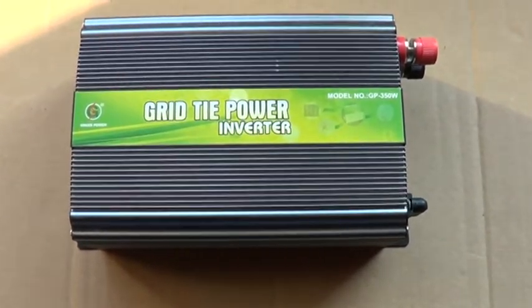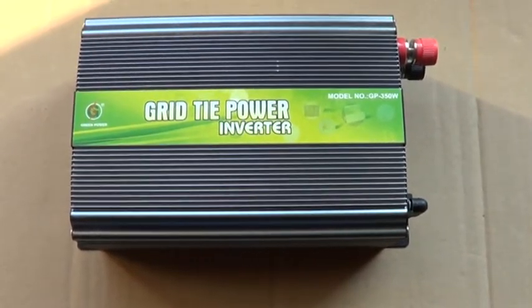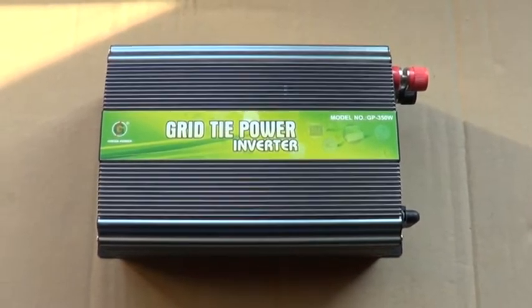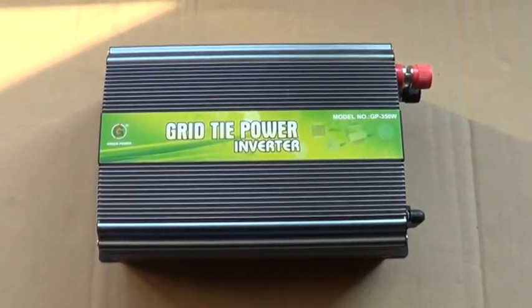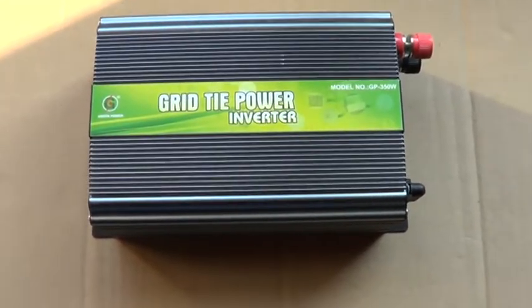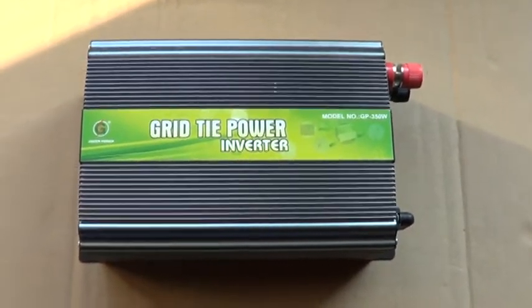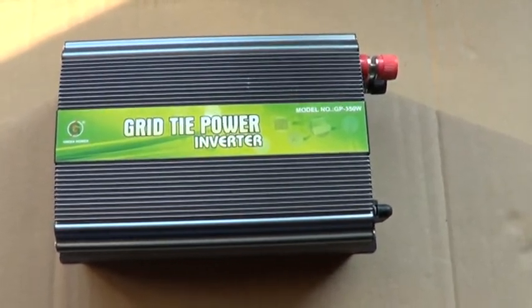Some people are storing batteries, charging them with solar panels and wind turbines. It is very expensive these days to buy several batteries and connect them. That's why my recommendation and cheaper alternative to reduce the bills would be grid-tie — because you don't have to store energy anywhere. At the time when you are producing it, it is automatically being used by other devices.